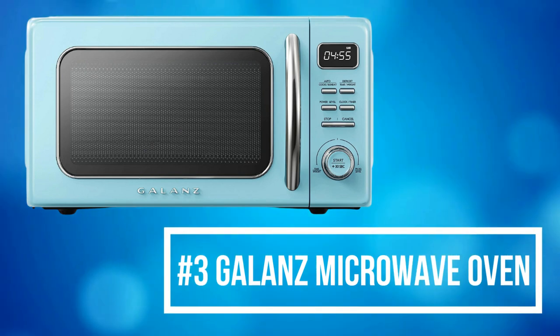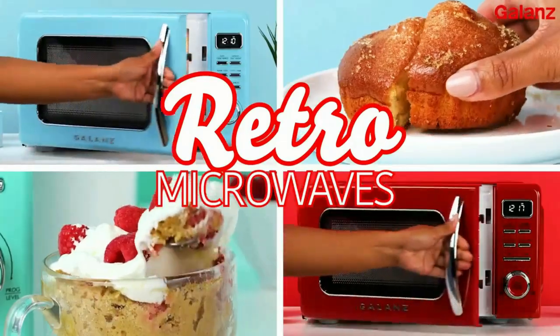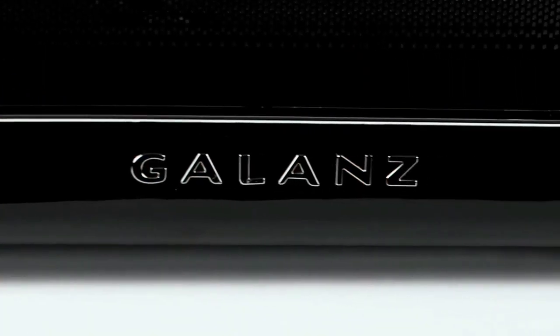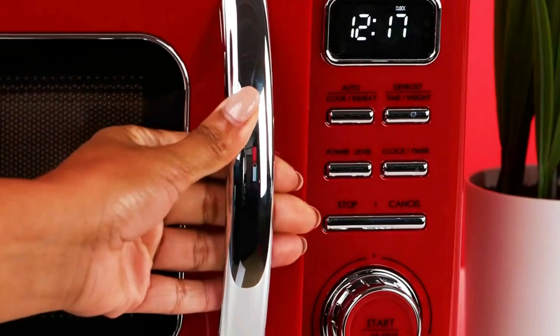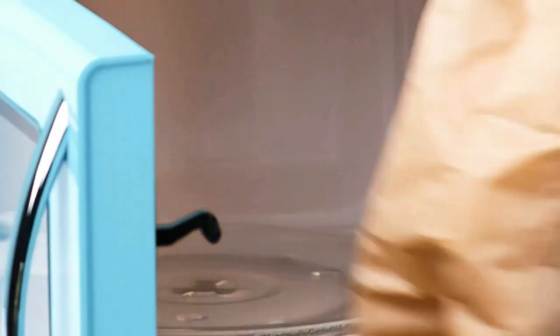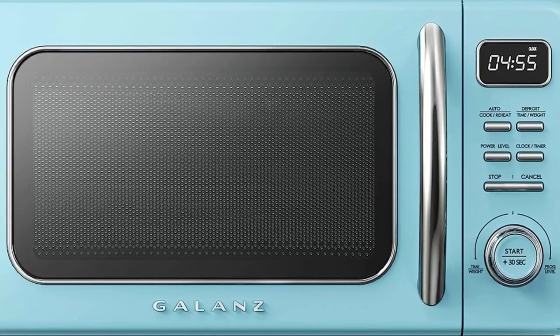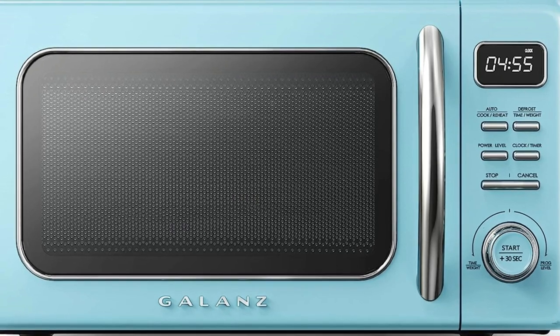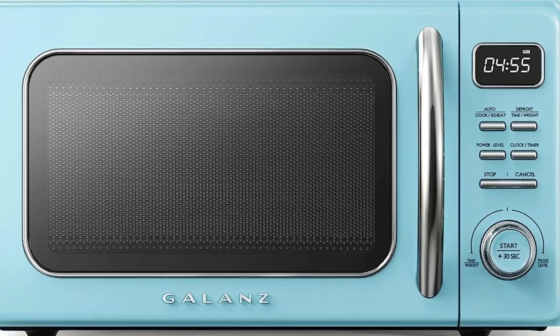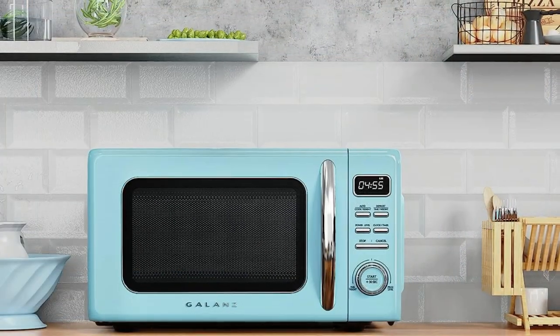At number 3 on our list is the Galanz Microwave Oven. The Galanz Retro Countertop Microwave Oven makes cooking and reheating meals or beverages simple, quick, and convenient while adding a fun and stylish addition to any kitchen, home office, or dorm room. Defrost any frozen foods by either weight or time, and it also includes a quick start plus 30-seconds button for when you need additional cooking time. The LED display and easy-to-use push buttons include seven auto-cooking programs and ten auto-reheat programs. A vintage and retro look will accentuate any space.